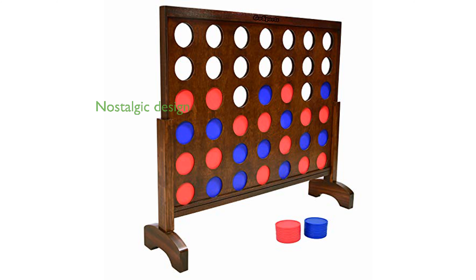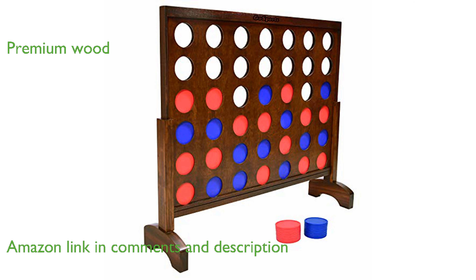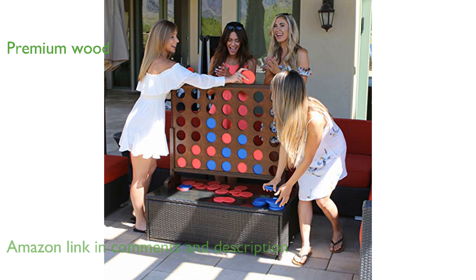The Go Sports Giant four-in-a-row game offers a nostalgic experience with its vintage-inspired design, appealing to both kids and adults. Crafted from premium solid wood, this set is painted in classic white, making it a standout piece compared to flimsy plastic alternatives.